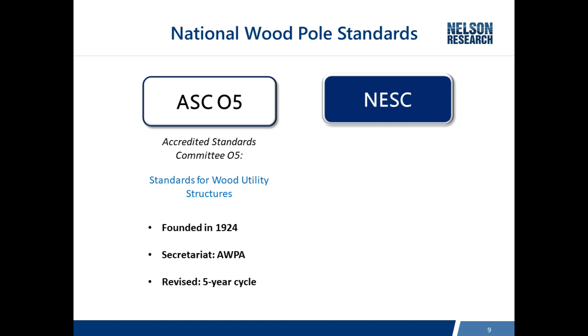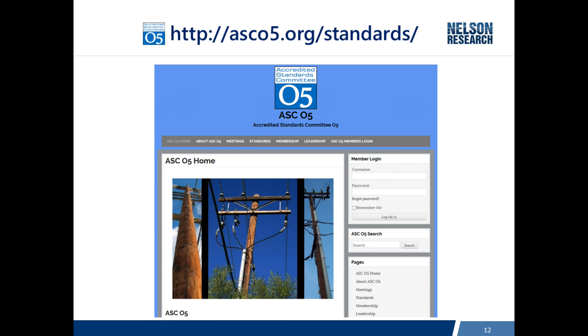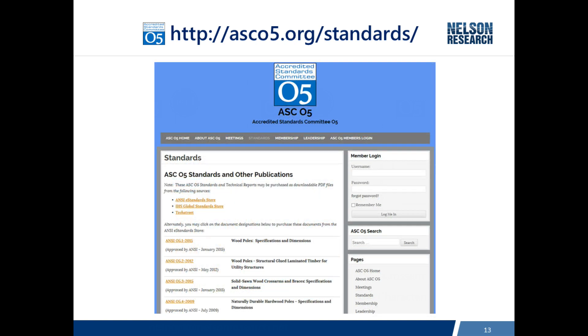Let's take a look at the output of the ASC05 committee. You see here: 05.1 is poles, 05.2 is glulam, and 05.3 is cross arms. We also have some other standards, but I'd like to bring attention to the photographic manual — it's a great tool for people new to the industry, with pictures to understand growth rings and the pith center of a pole. Here's a screenshot of the ASC05 website homepage, where you can purchase all the standards and find an abundance of additional information.